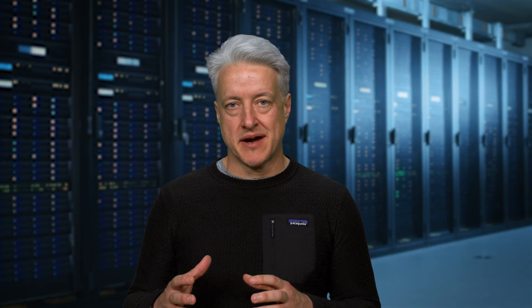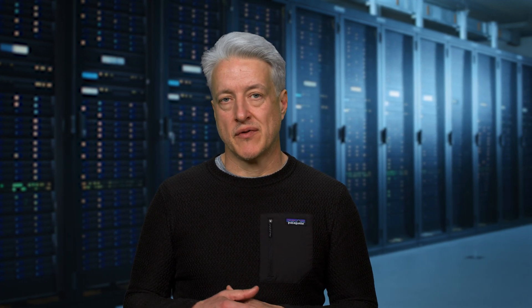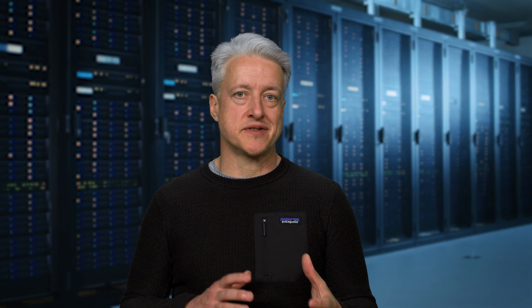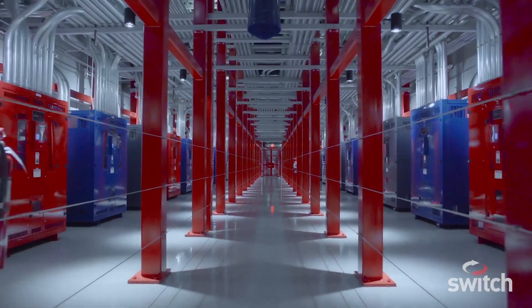Data centers have to be designed to effectively take up one-tenth the amount of space and be 10x more dense inside. In the case of Switch, we've always built data centers that are 100% on sustainable power. We try to tell a very good environmental story overall.